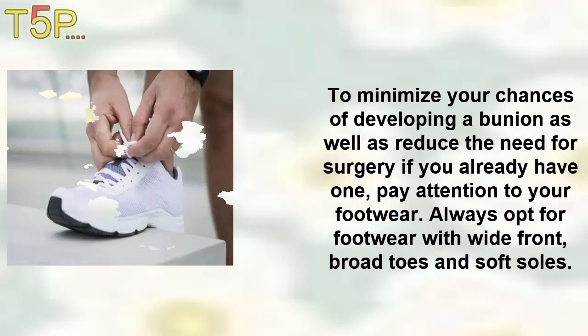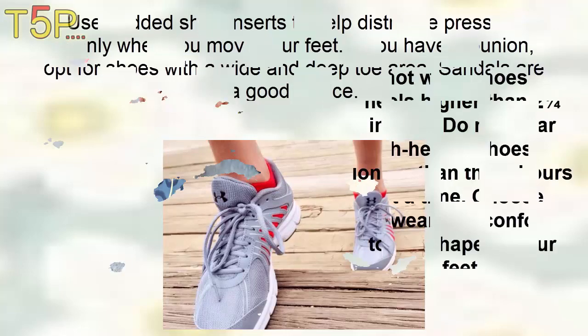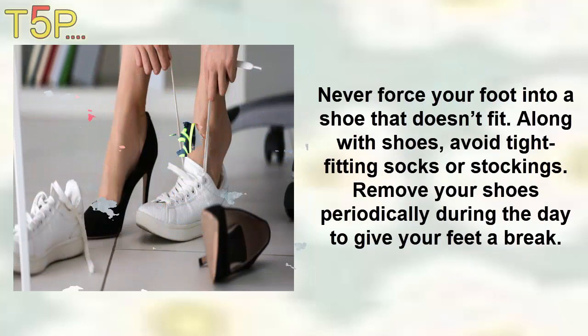4. Proper Footwear. To minimize your chances of developing a bunion, as well as reduce the need for allergy or surgery if you already have one, pay attention to your footwear. Always opt for footwear with a wide front, broad toe, and soft soles. Use padded shoe inserts to help distribute pressure evenly when you move your feet. If you have a bunion, opt for shoes with a wide and deep shoe area — sandals are a good choice. Do not wear shoes with heels higher than two and a half inches, and do not wear high heel shoes for longer than three hours at a time. Choose footwear that conforms to the shape of your feet. Never force your foot into a shoe that doesn't fit. Along with shoes, avoid tight stockings or socks. Remove your shoes periodically during the day to give your feet a rest.